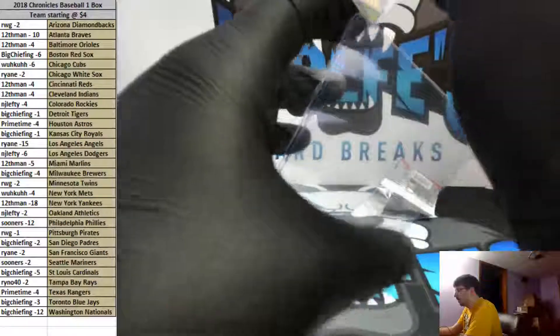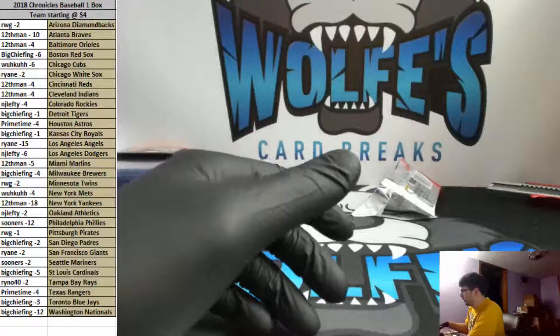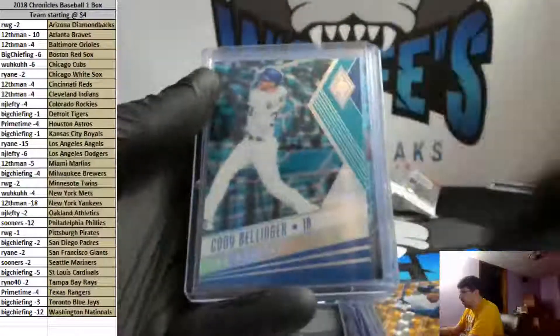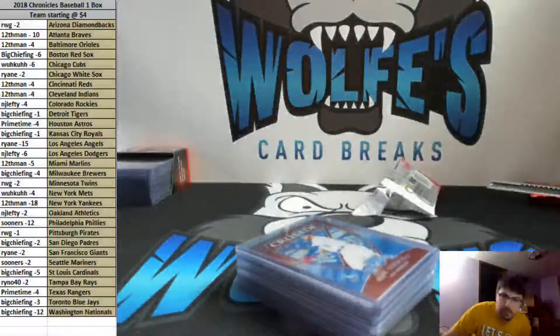Not the greatest box, but not the worst one we've seen. Kingery 25 out of 25 is nice, A-Rod out of 5, some nice short prints. All right, thanks for getting in on that one, fellas — appreciate it. Stop the recording there. Bye-bye.